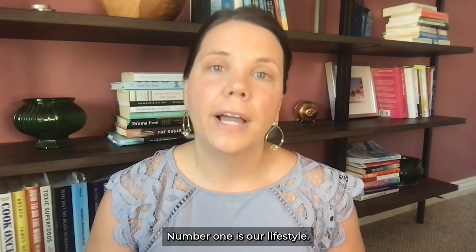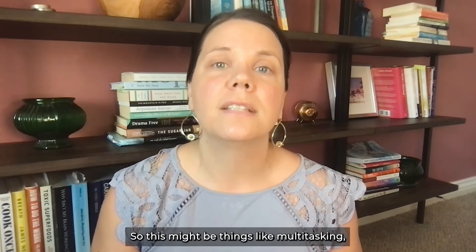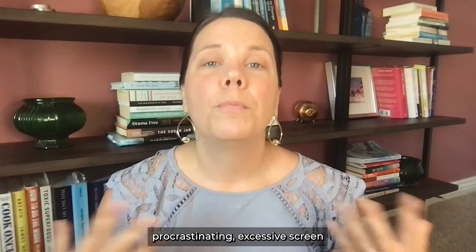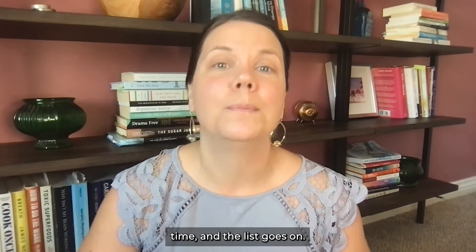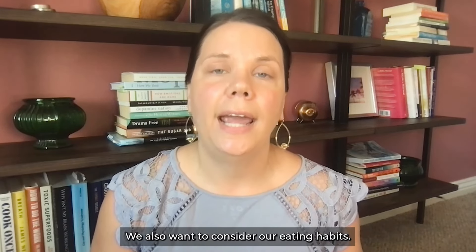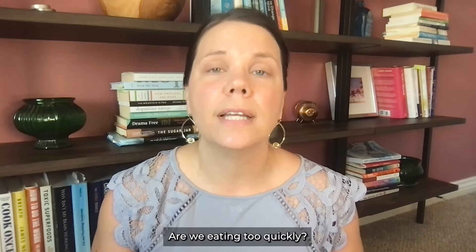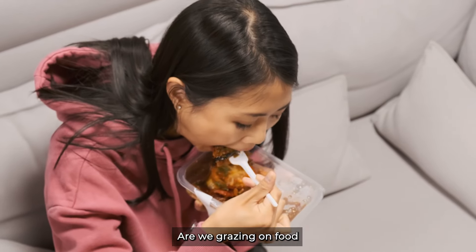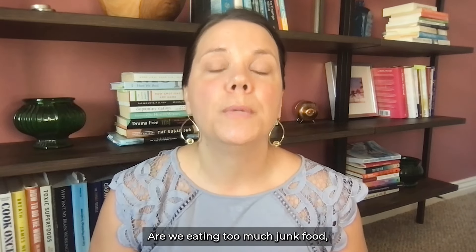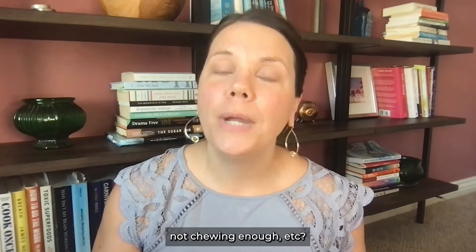There are several areas to consider when examining habits. First is lifestyle: things like multitasking, pushing beyond our capacity, procrastinating, and excessive screen time. We also want to consider eating habits: are we eating too quickly, grazing throughout the day or snacking too much, eating too much junk food, or not chewing enough?